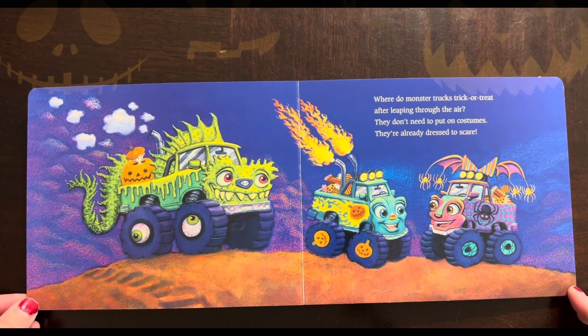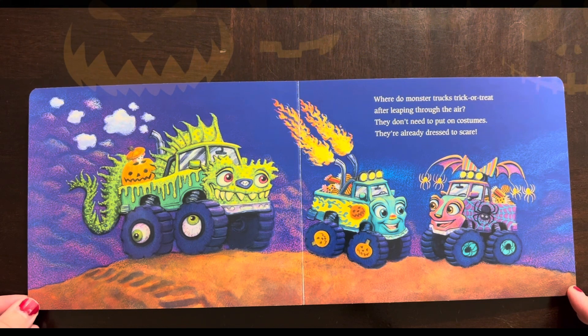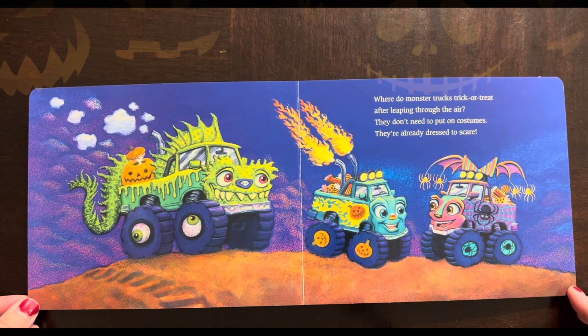Where do monster trucks trick-or-treat? After leaping through the air, they don't need to put on costumes — they're already dressed to scare!